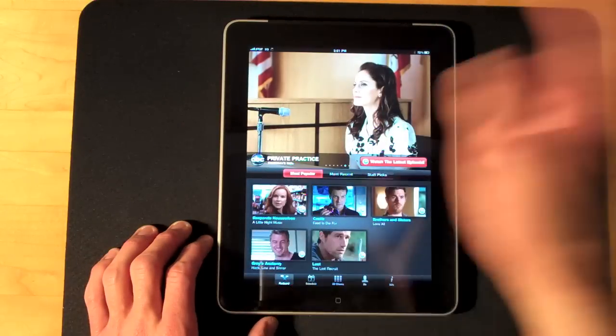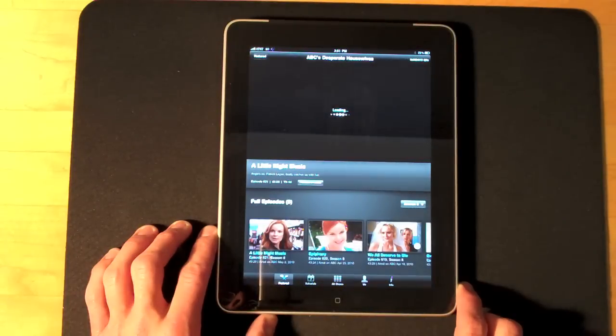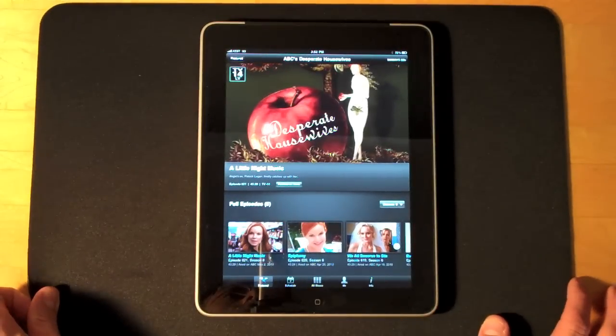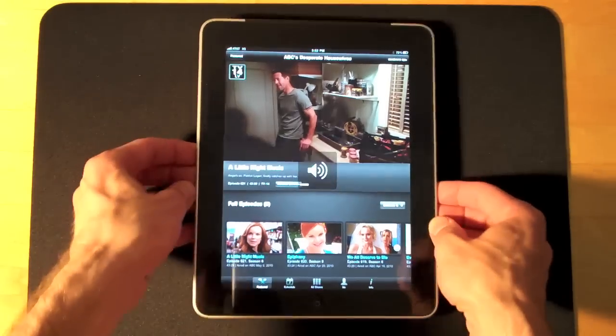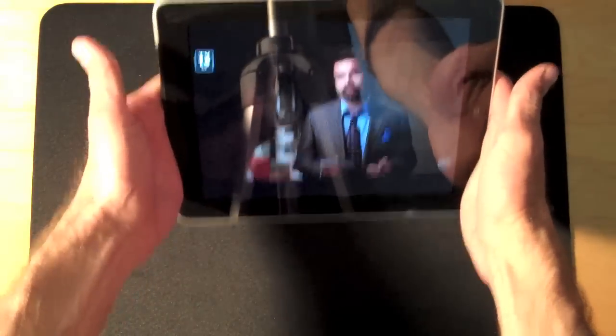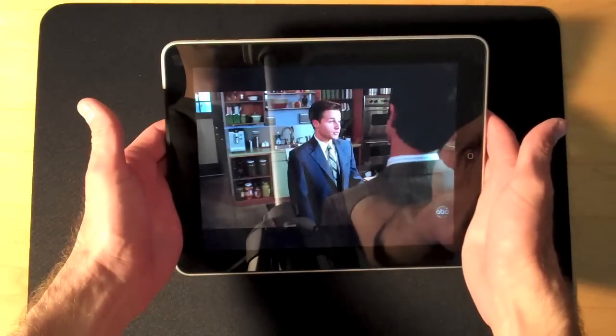Let's watch the latest episode of Desperate Housewives. Not only can this be played in portrait mode, but if you rotate it you can now view it in landscape mode. The quality looks very good.